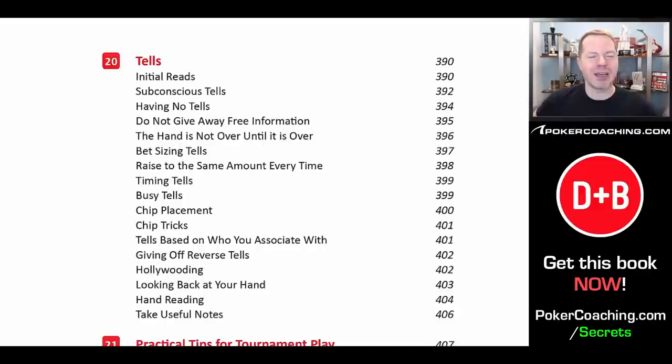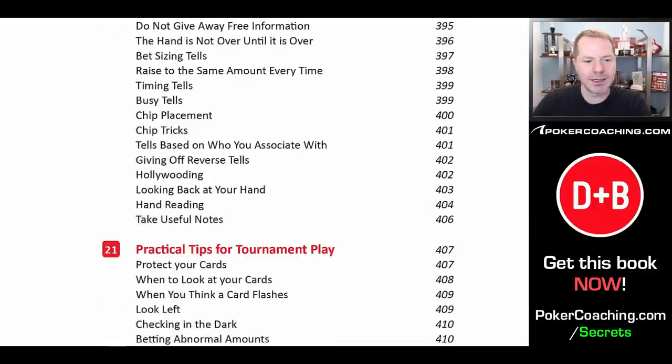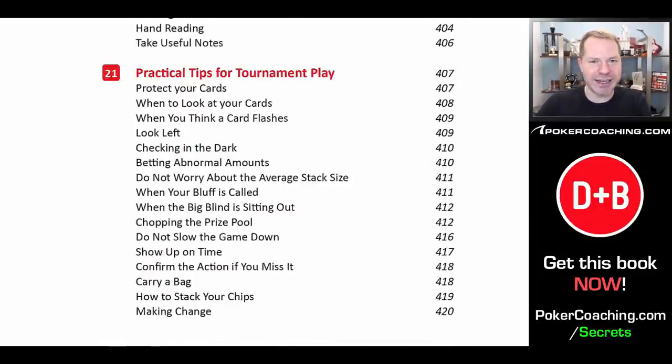A lot of people get it in their heads that they'll find a tell every single hand against every single person, but that's not really how it works. You'll find tells maybe 10% of the hands you play, and they may not even be all that relevant. But when you do find a consistent, reliable tell, you can adjust your strategy quite substantially and win substantially more from those players. So don't think you're going to be magically reading your opponents' souls every hand. You need to play a fundamentally sound strategy, then adjust. If they have a physical tell suggesting strength, that removes bluffs from their range, allowing you to make big folds and never hero call them.